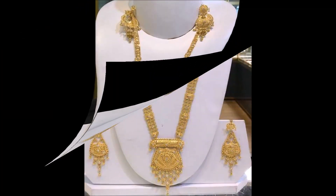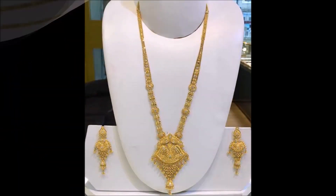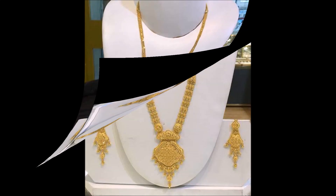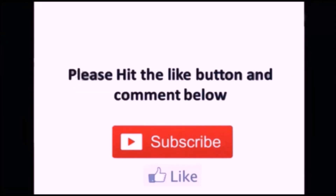If you like these beautiful designs, you can go to any nearby gold shop, show them these designs, and ask them to make this kind of design. Also, please share this video with your friends, family members, colleagues, and all the people you know, so that they can also see, enjoy, and purchase from a nearby gold shop.